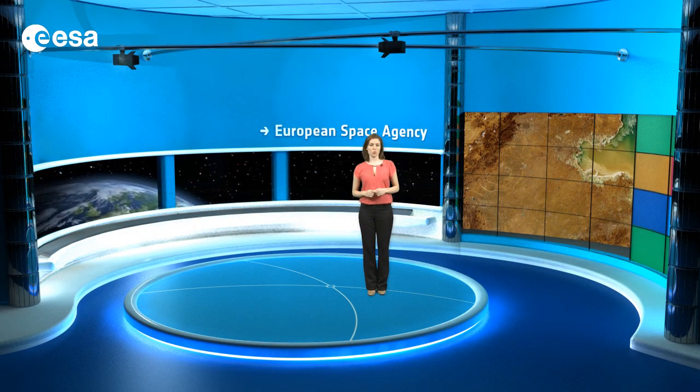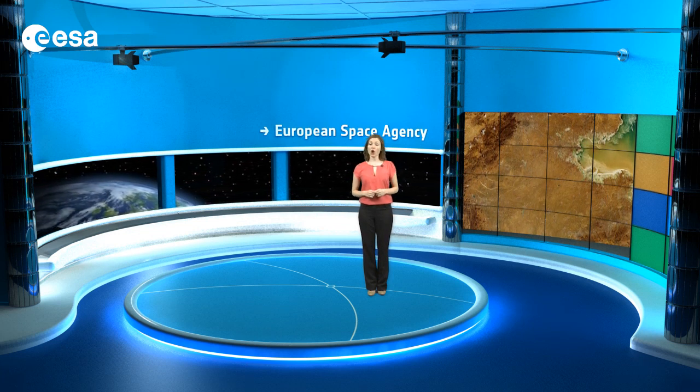It is one of the most densely populated regions in the world. Millet, corn and cotton are grown here along with wheat, sesame seed and peanuts.